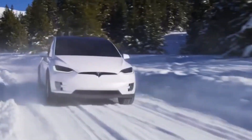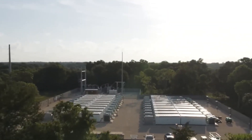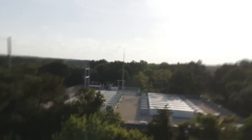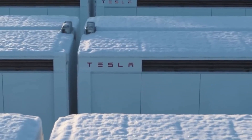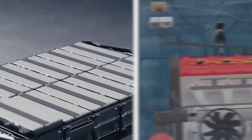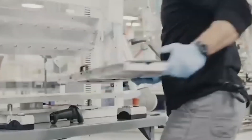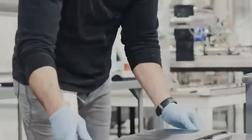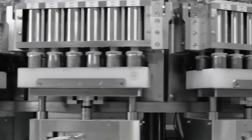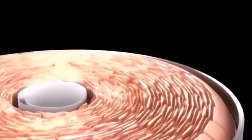As our world becomes more and more reliant on technology and digital devices, the demand for effective and efficient batteries continues to grow. The lithium-ion batteries that currently power much of this technology have their limitations, including sensitivity, high costs, and a relatively short lifespan. They also hurt the environment when they are disposed of. To meet the increasing demand for batteries and address these issues, scientists are working on developing a new type of battery called a nuclear diamond battery.